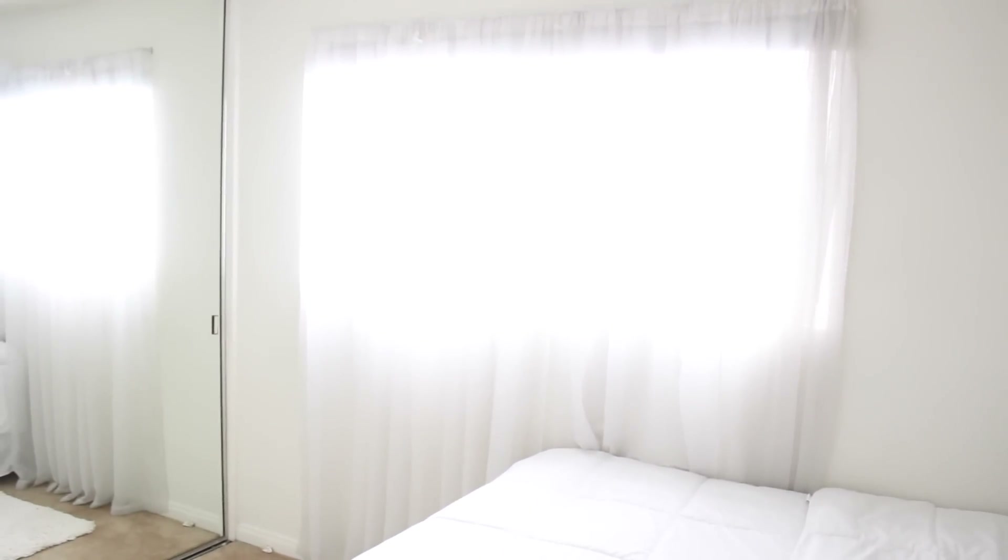Our curtains are from Target. I got these specifically because they're super sheer but still cover enough so that people outside can't see inside. I like these because they act as a filter when I'm filming — it's fairly bright in here, but putting these up adds more of a soft effect so the lighting isn't harsh coming in directly. I've used these ever since I lived at my parents' house and they're very handy especially for filming.